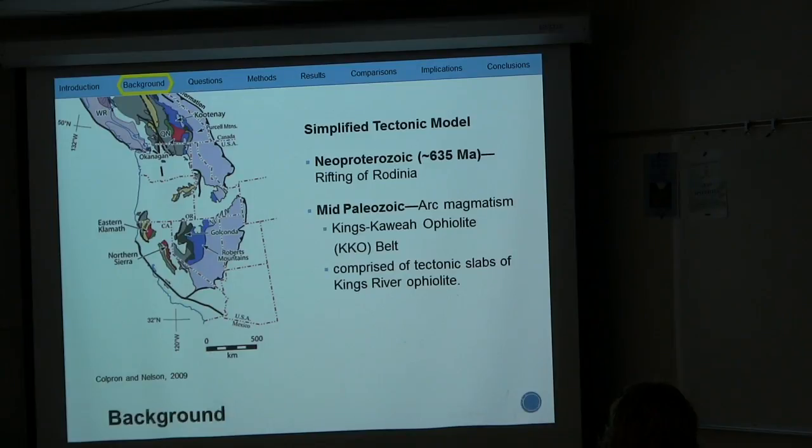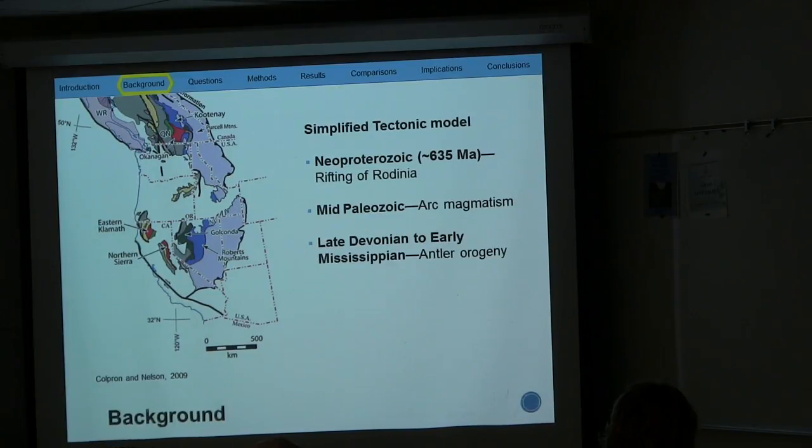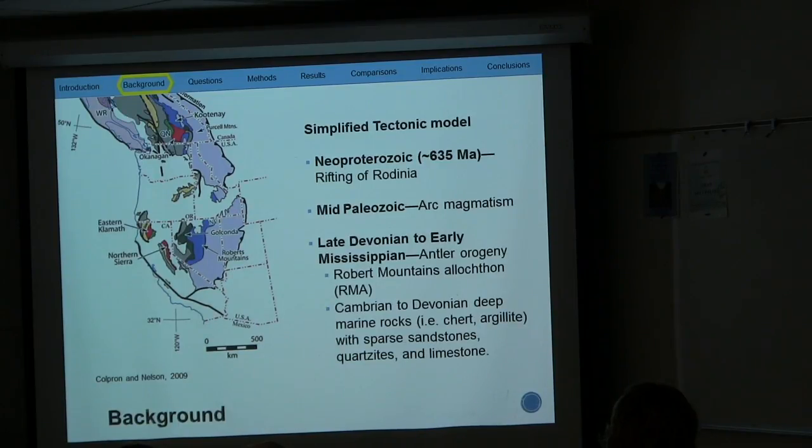By the mid-Paleozoic, arc magmatism occurred. The Kings Sequence Ophiolite Belt, comprised of tectonic slabs of the Kings River Ophiolite, experienced its first episode of mid-oceanic ridge basalt magmatism during the early Ordovician. By late Devonian to early Mississippian, deposition in the passive margin stopped and the Antler Orogeny occurred. The Antler Orogeny is mainly known for the emplacement of the Roberts Mountain Allochthon, shown in dark blue, which is comprised of Cambrian to Devonian deep marine rocks.